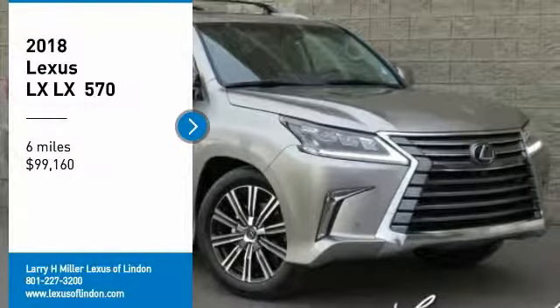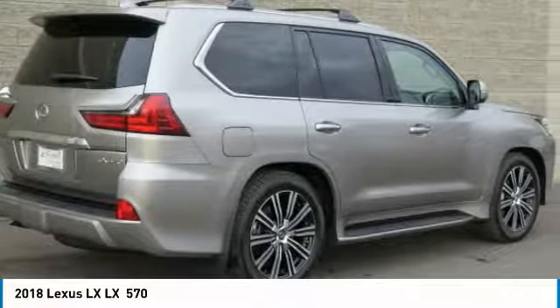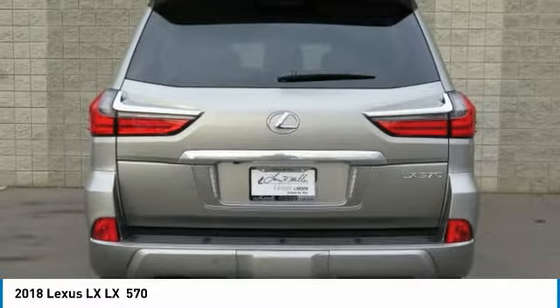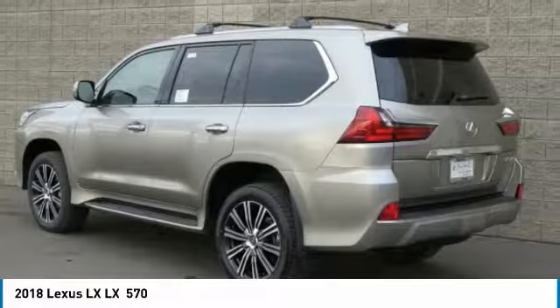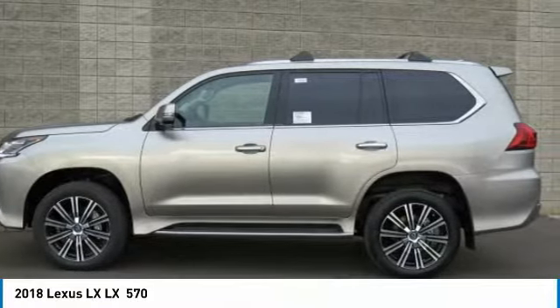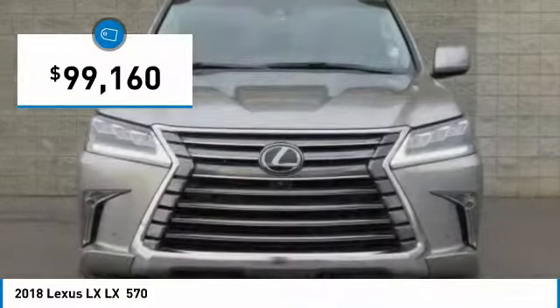Looking for the right vehicle? Check out the 2018 LX. The Lexus LX is a full-size sport utility vehicle sold by Lexus since 1996. Three generations of the Lexus LX have been produced, all based heavily on the long-running Toyota Land Cruiser series of SUVs and is priced below $100,000.